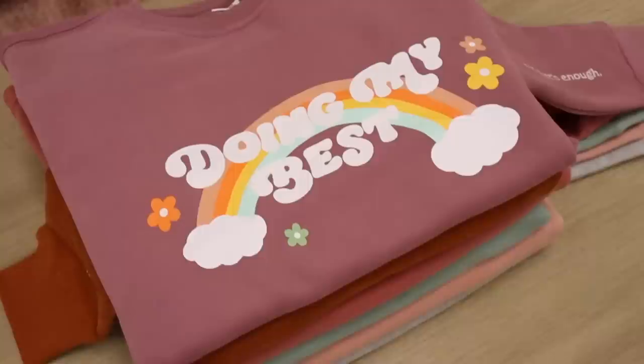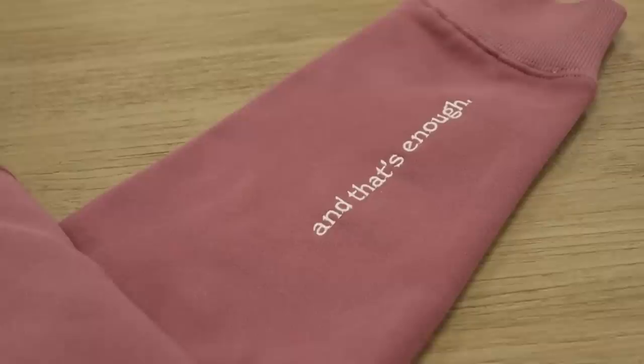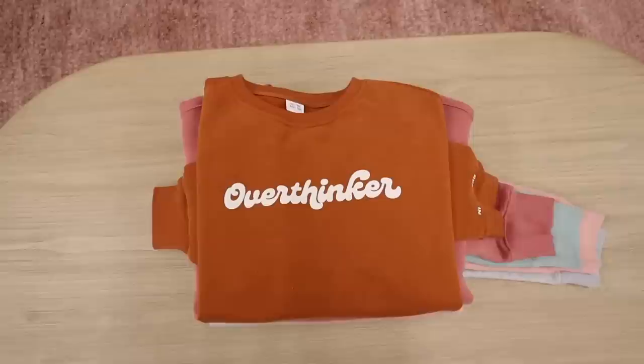We've got the 'Doing My Best' now in this purple slash lavender color. There's been a huge debate within my family because I want to call this 'Lavender Haze' — an ode to Taylor Swift obviously — but my family is saying there's no way I can call it that. Let me know in the comments if you think I should or shouldn't. On the sleeve it says 'and that's enough,' and I'm finally bringing back the 'Doing My Best' — so many of you have been requesting it.